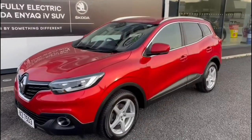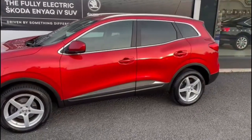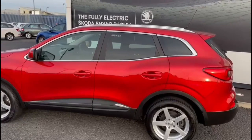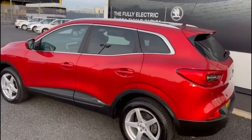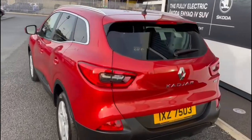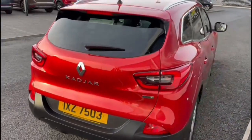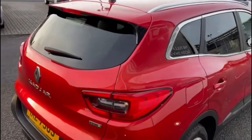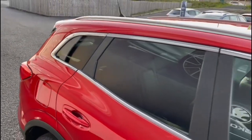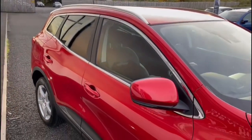This is a 2016 Renault Kadjar, it's a Dynamique S Nav model and it's a diesel automatic. As you can see, it's finished in a beautiful metallic red. The car comes with alloy wheels, front and rear parking sensors, rear privacy glass on the windows, and it's got 22,236 miles on the clock.